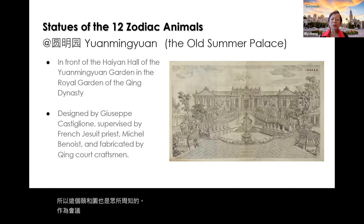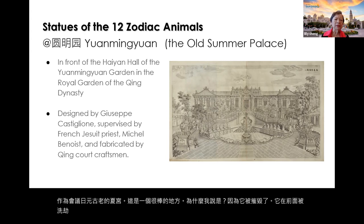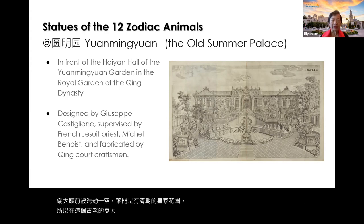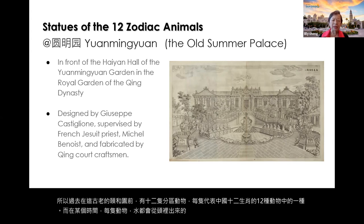The summer palace — also known as Yuan Ming Yuan, the Old Summer Palace — was a fantastic place for the empress, empresses, and princes in Beijing. In front of the Haiyan Hall of Yuan Ming Yuan, there was the royal garden of the Qing dynasty. There were 12 zodiac animals, each representing one of the Chinese zodiac animals, and at a certain time of day, water would flow from the heads of each animal — a beautiful design.